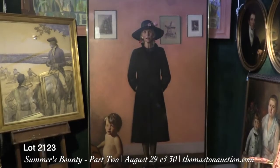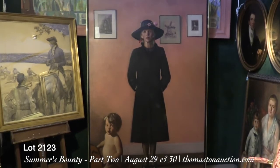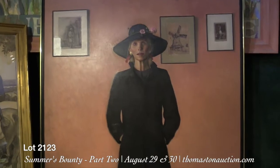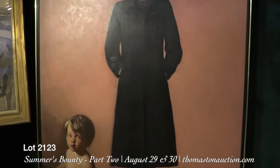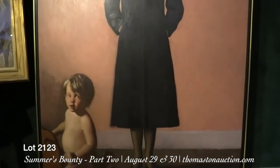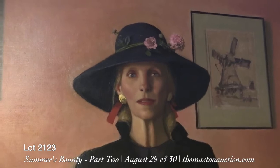Lot 2123 is by the well-known James William Bo Bartlett the Third, as he's known. He is from Maine and Georgia, born in 1955, and luckily he's still with us. This painting is titled Barton 1985 and signed in the lower left with his initials.